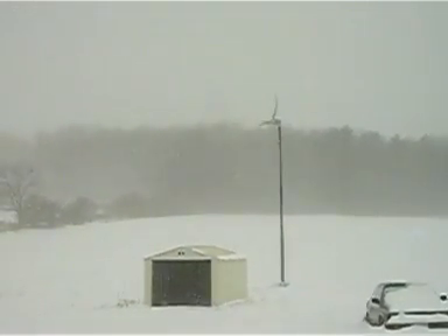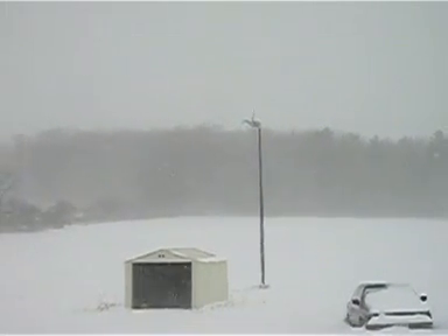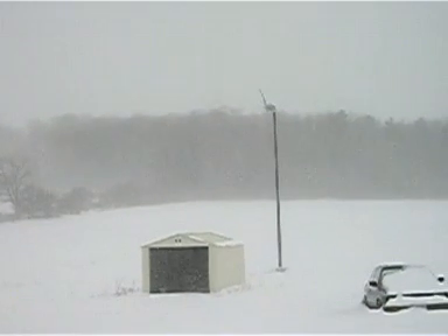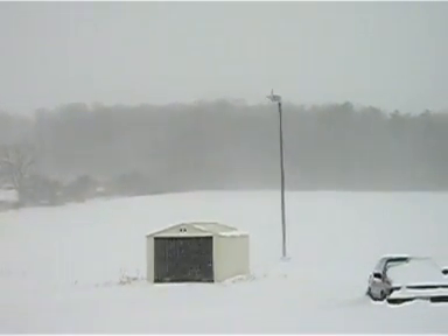It's gusting to about 30 kilometers an hour and the temperature is approximately minus 10 degrees Celsius, which is approximately 20 degrees Fahrenheit.